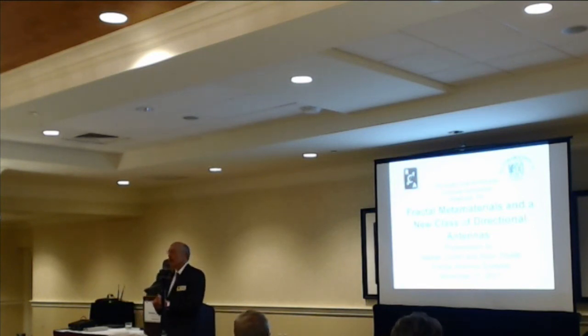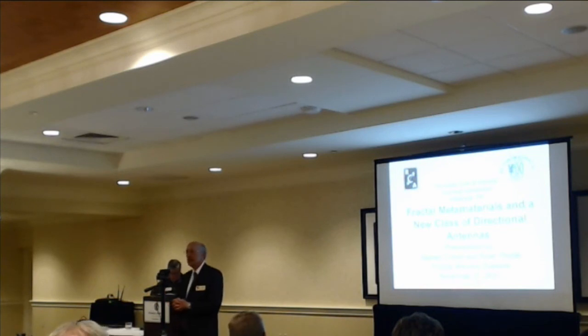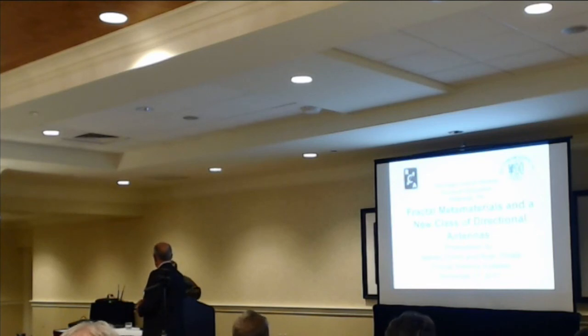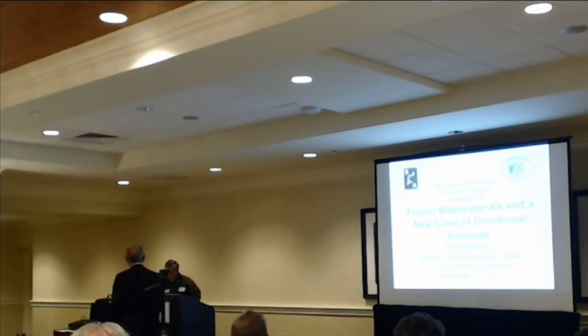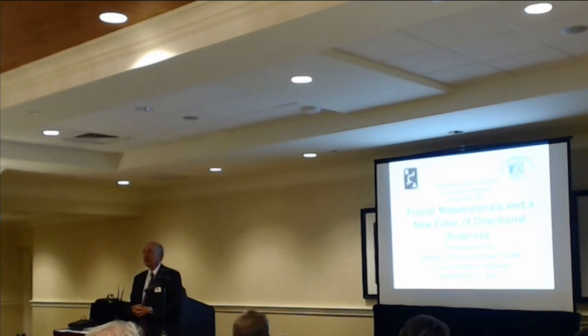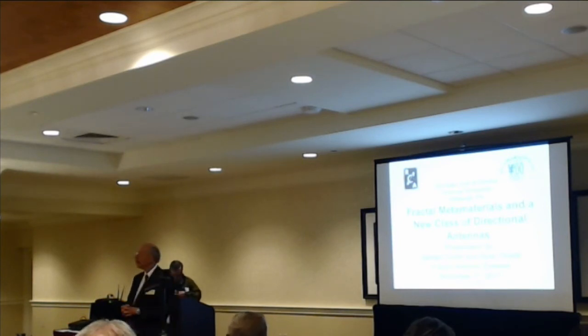We're going to have Dr. Chip Cohen, who's the director and a former vice president of the radio club. He has his own company, and he and Ryan Thistle are going to talk about metamaterials and creating a more directional antenna using fractal technology. They have a demonstration, which is always cool. Chip?